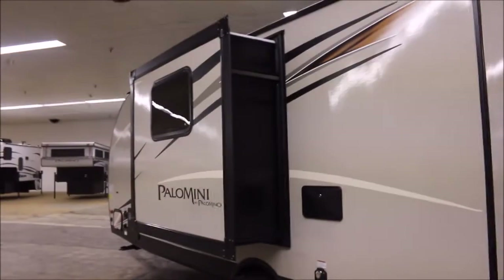Over on this side, you've got the outdoor shower. There's your slide-out. It's got 30 amp power and a rooftop AC on it.